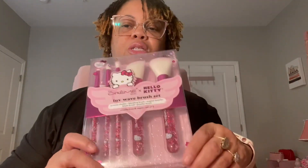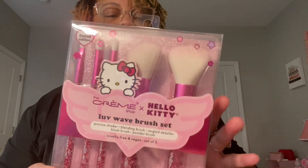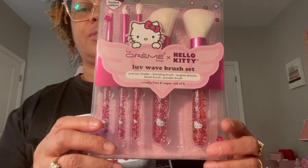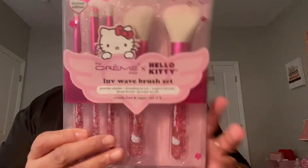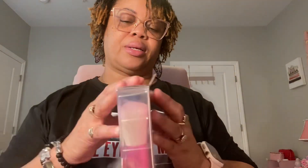Moving on to Marshalls. I got these brushes — I thought they were so cute. Hello Kitty, the Love Wave Brush Set. I thought they were so cute. Look at them — they were $14.99. I think they're so cute.